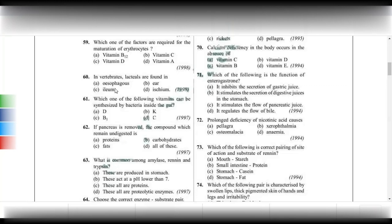Lacteals in the ileum are responsible for the absorption of fat. Chylomicrons, monoglycerides, triglycerides and related compounds are absorbed through the lacteals, which are nothing but the lymphatic vessels that absorb fat present in the ileum.